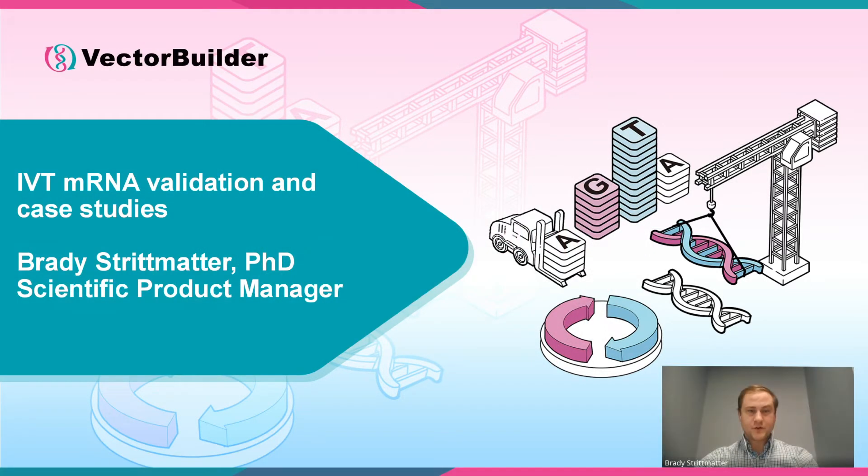Welcome to part two of VectorBuilder's seminar about the development of IVT mRNA therapeutics. In this section, we will explore a variety of case studies and in vivo validation data for IVT mRNA produced at VectorBuilder.